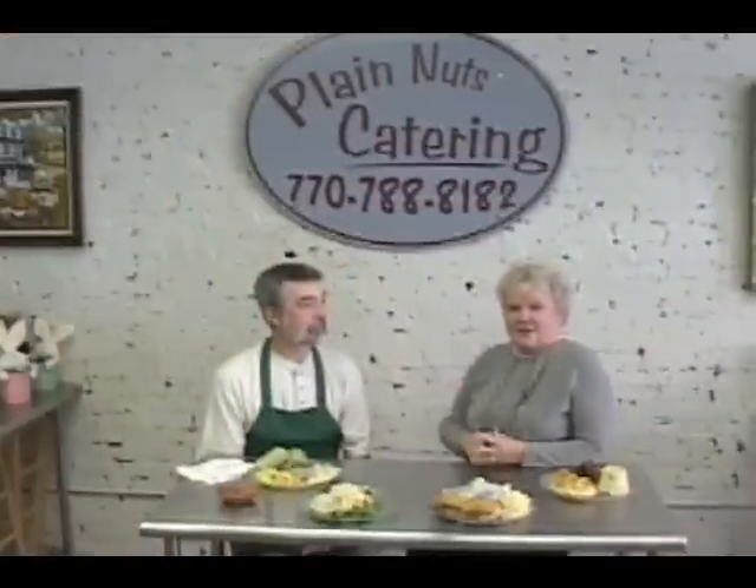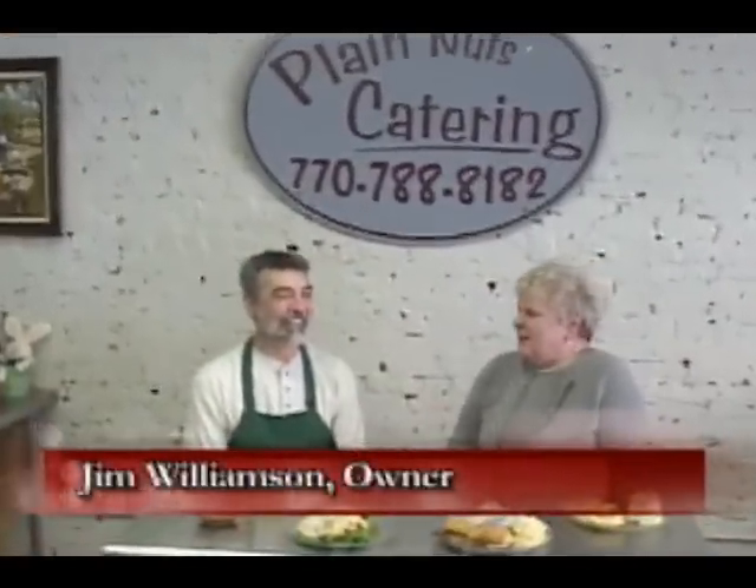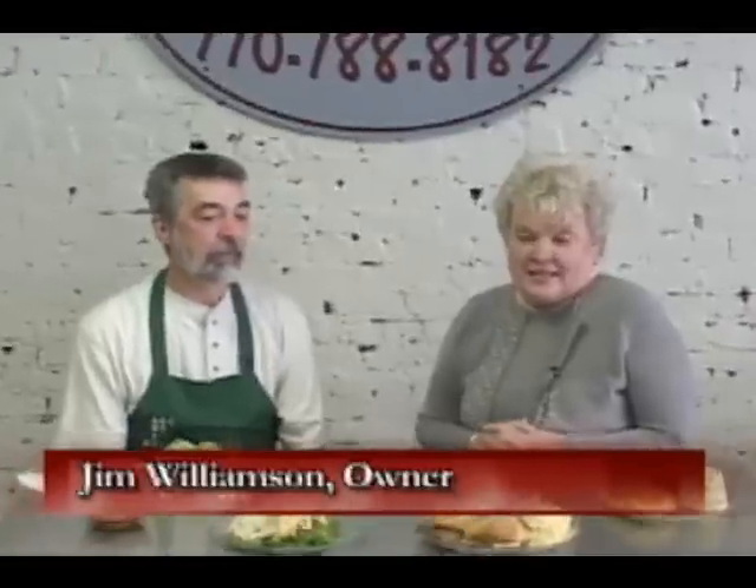Well, here we are at Plain Nuts Catering, and I'm here with the head nut, Jim Williamson, and we're going to talk about all kinds of things that they do besides catering.